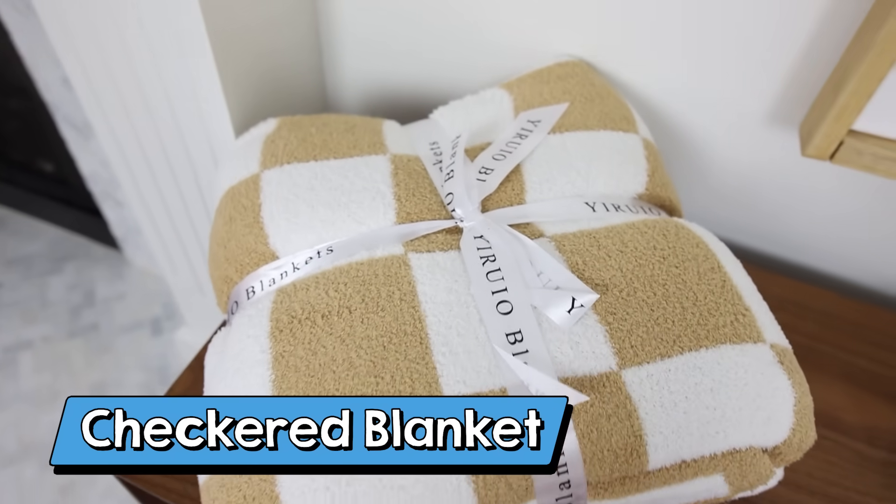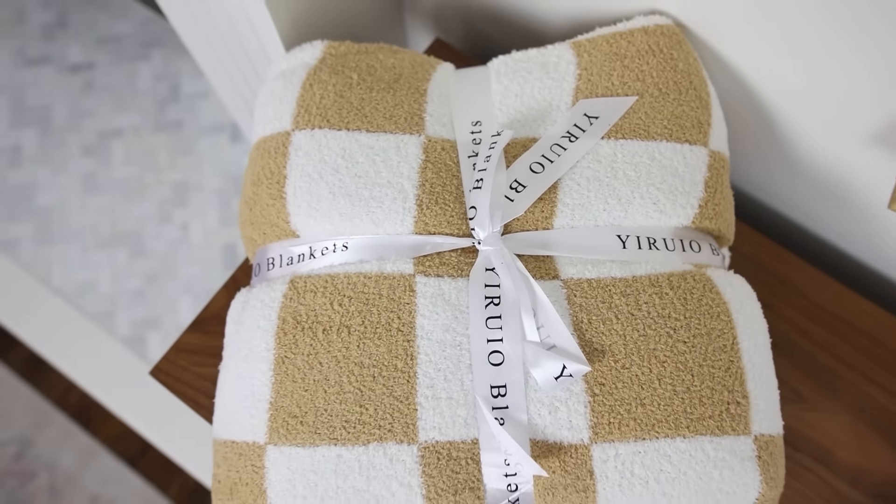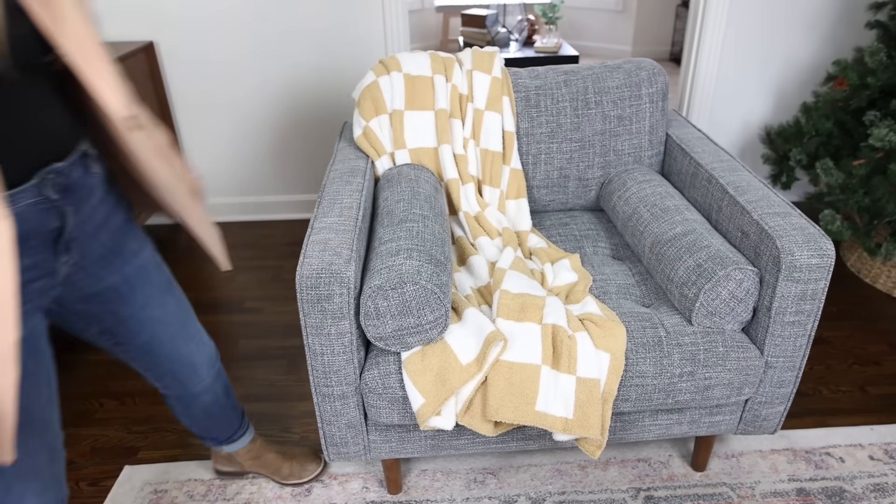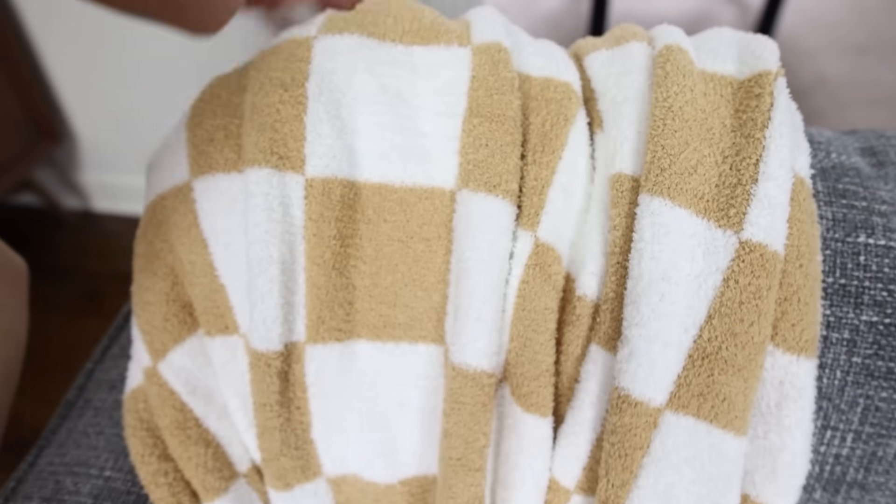I have several throw blankets that I recommend off of Amazon, but the softest one I have is this checkered blanket — it's the best. The one I have is in the color burnt orange, but it's honestly more of a tan and white checkered print. It comes in a bunch of colors, and it's so soft. It would look perfect sitting out on the end of your bed or in your living room.